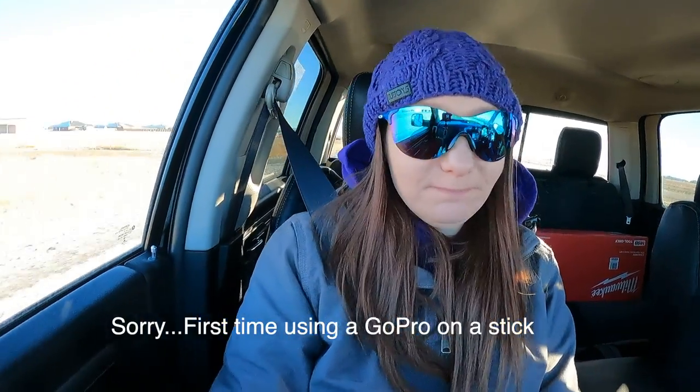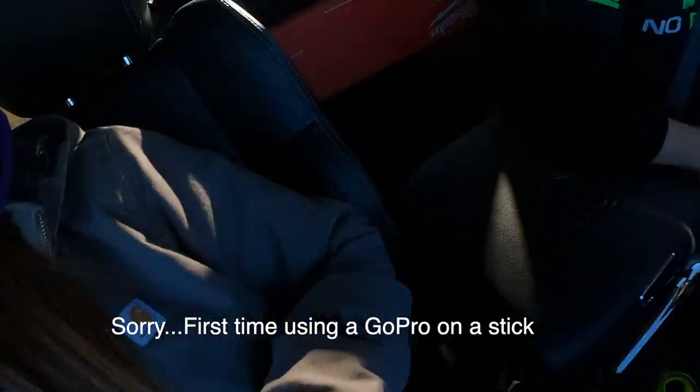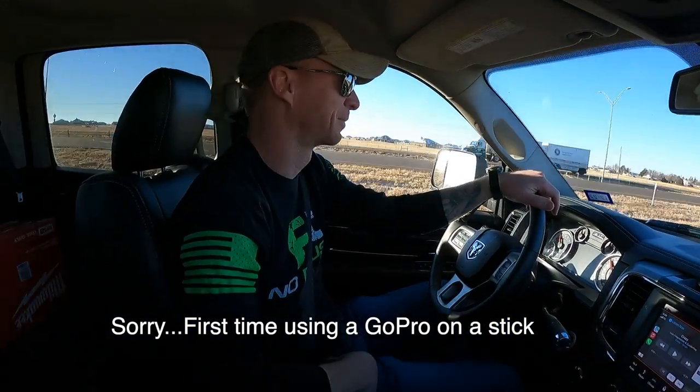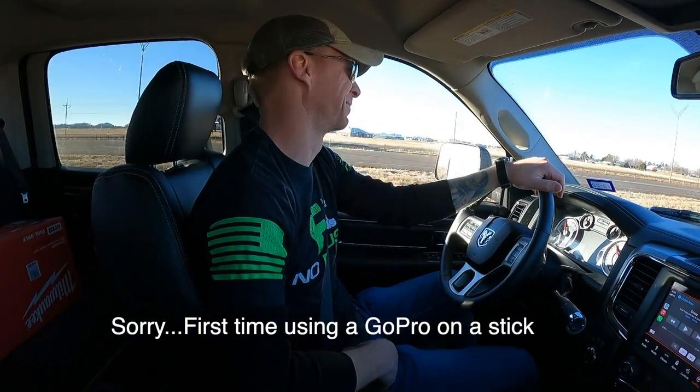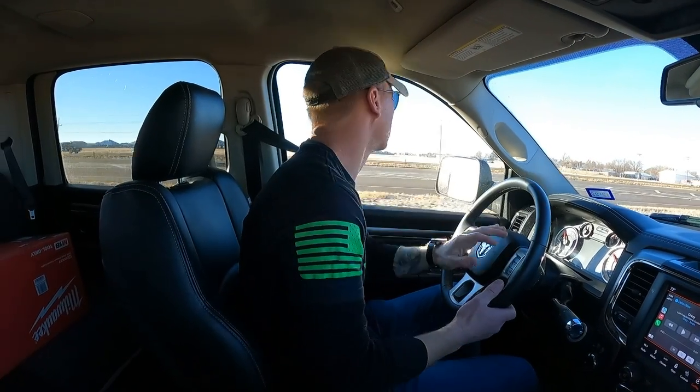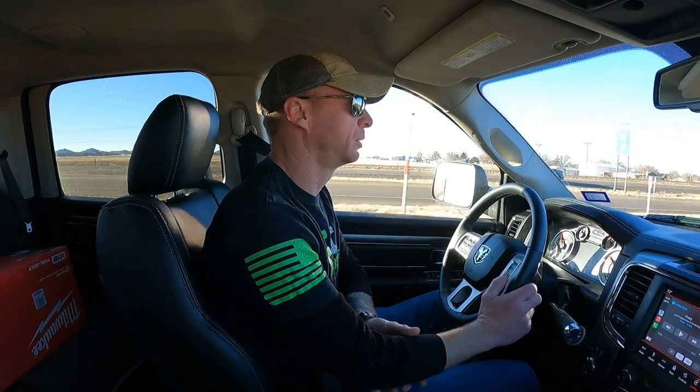We just picked up our trailer from Happy Trailers and my husband is going to tell us about why we purchased this one. What did we purchase? A 22-foot tilt-back PJ trailer.